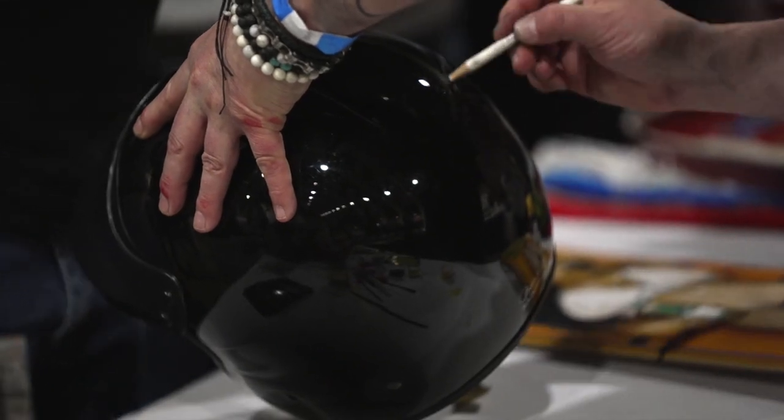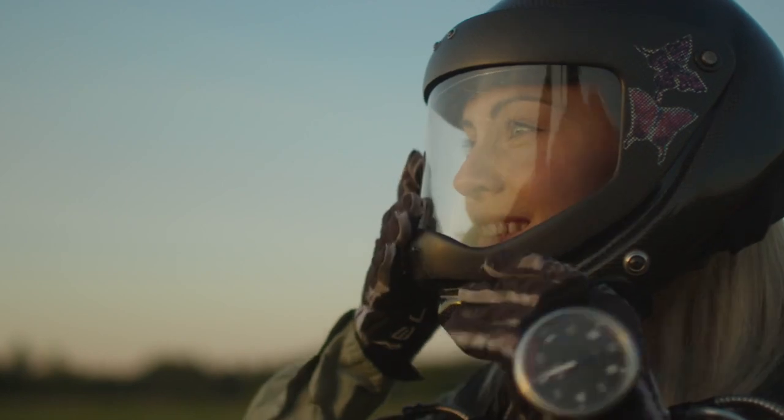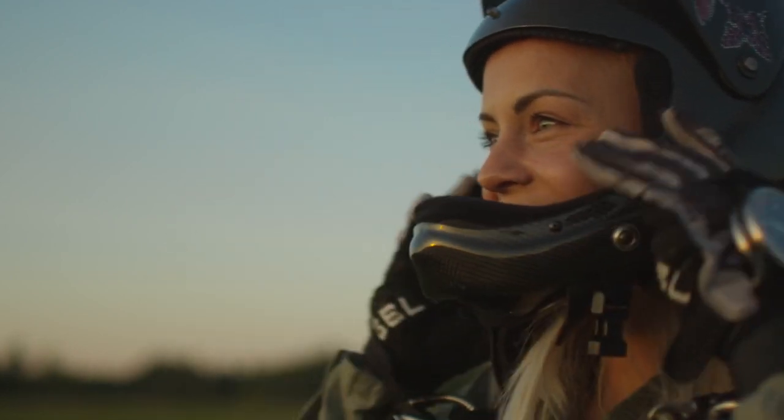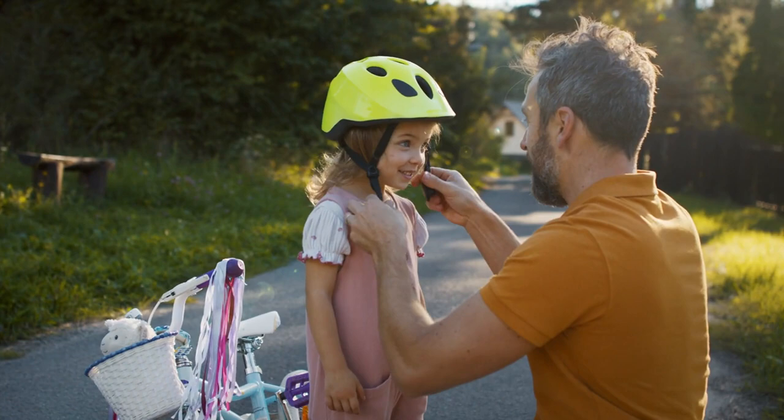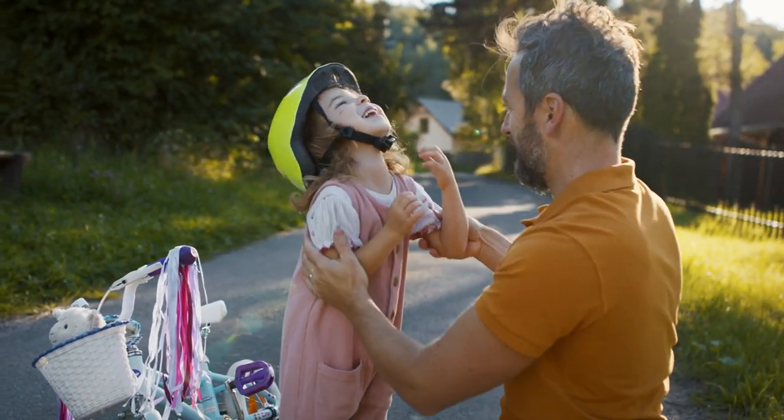Not to forget the convertible helmets — a two-in-one solution, they transform from open-face to full-face, adapting to whatever the trail throws your way. And for the youngest riders, kids' helmets come in vibrant designs with maximum protection, ensuring safety is a part of their early adventures.